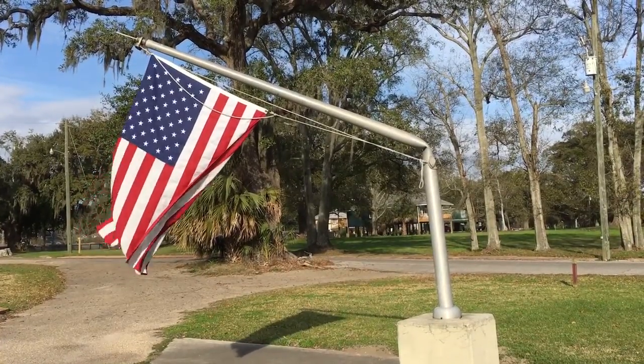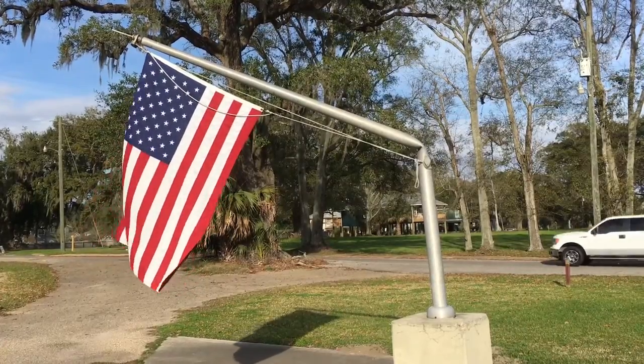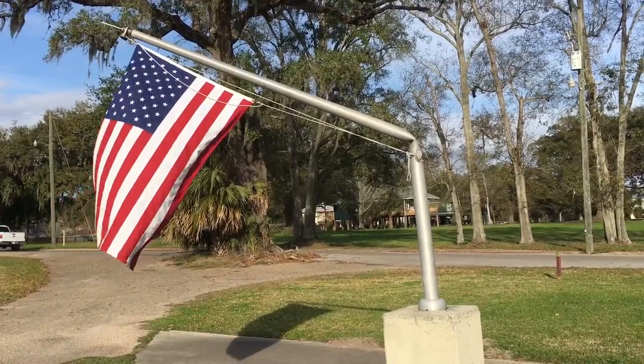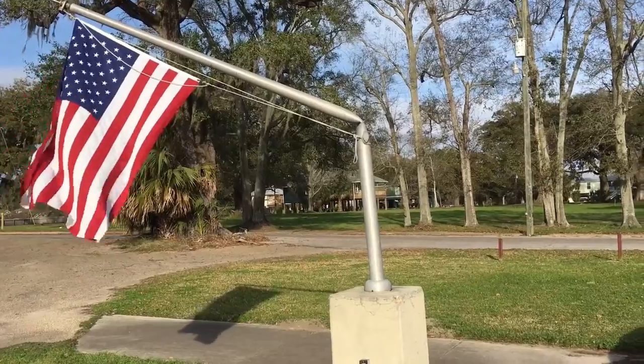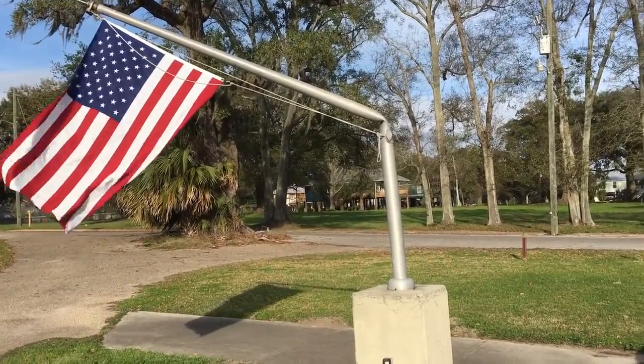176 mile-per-hour winds were sustained on the first landfall of that hurricane. It's a little hard to grasp the force, but we've driven block after block and all the houses — the steps are there, but the houses have been long gone.